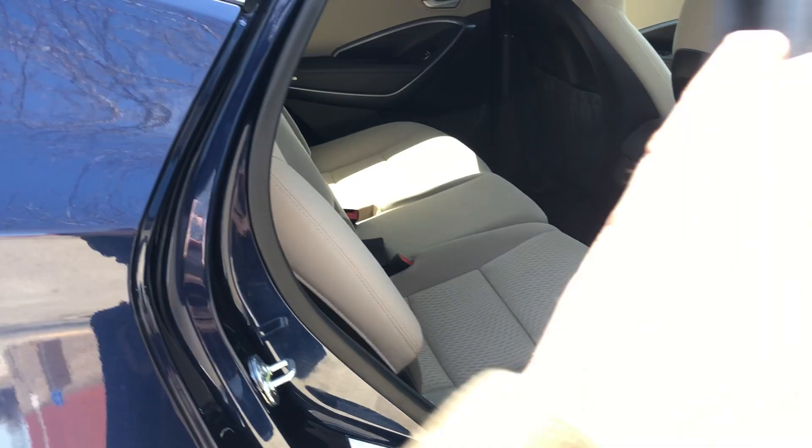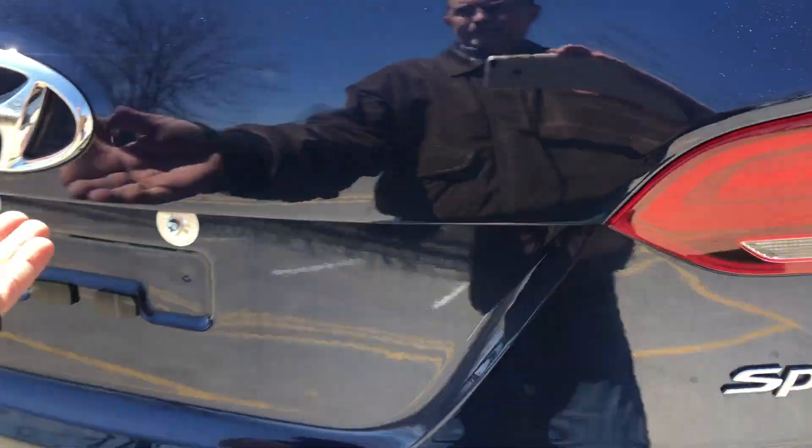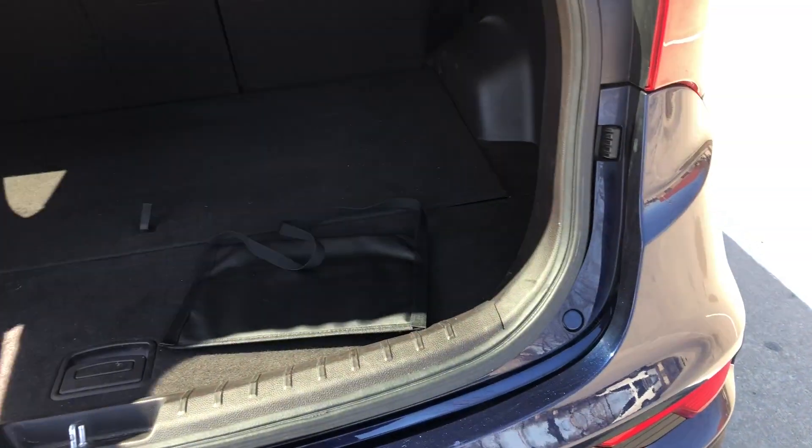The rear seats do fold down. As you can see, there's a ton of storage room back here — lots of cargo room all the way back.